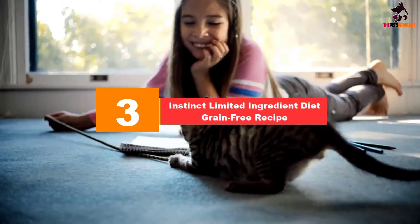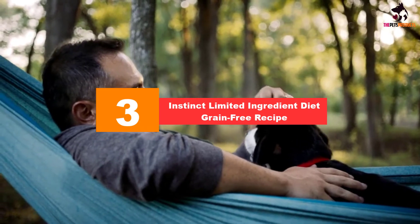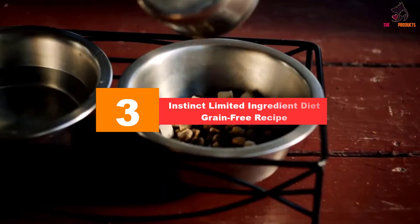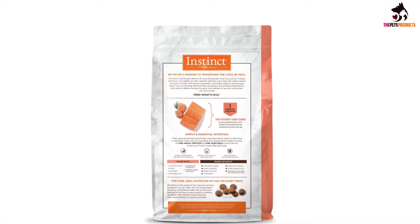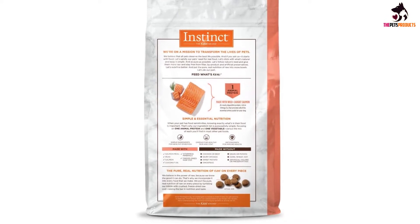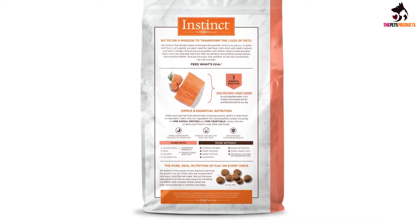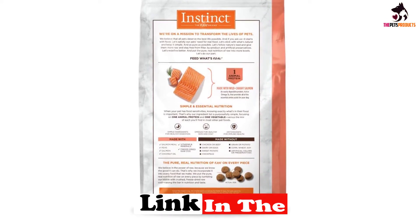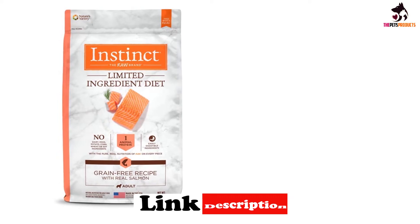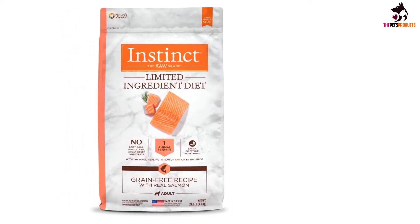At number three, we have the Instinct Limited Ingredient Diet Grain-Free Recipe with Real Salmon. This formula is entirely free from chicken, with real salmon constituting its principal source of protein. Although buying this type of nourishment is more expensive in comparison to cheaper protein sources such as beef, for dogs who are prone to allergic reactions, salmon is a saving grace due to its rarity in dog kibble.